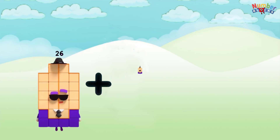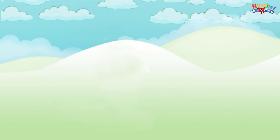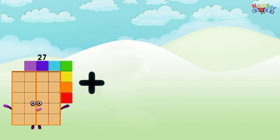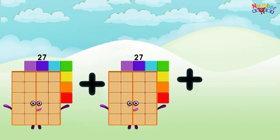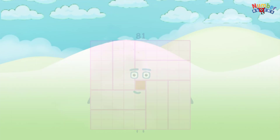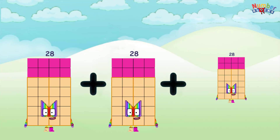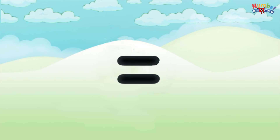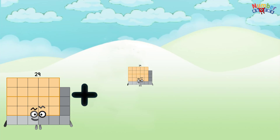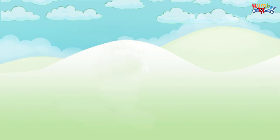26 plus 26 plus 26 equals 78. 27 plus 27 plus 27 equals 81. 28 plus 28 plus 28 equals 84. 29 plus 29 plus 29 equals 87.